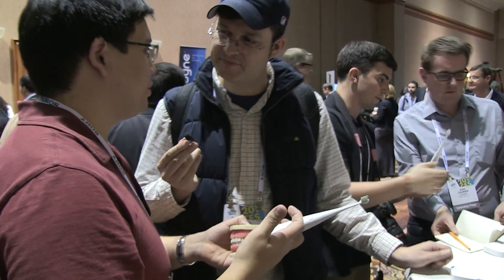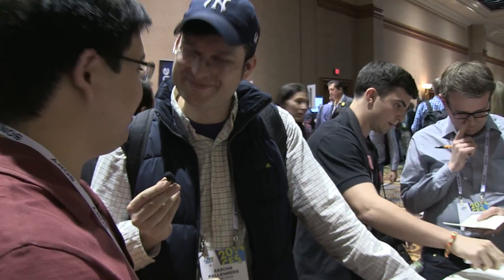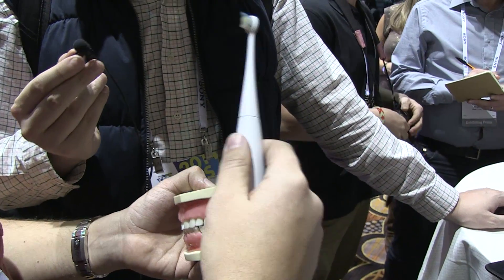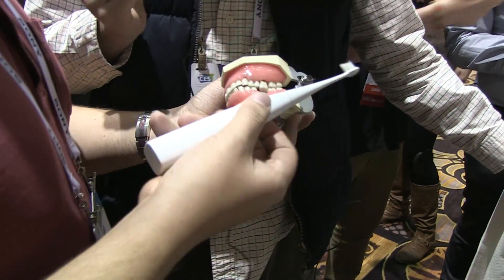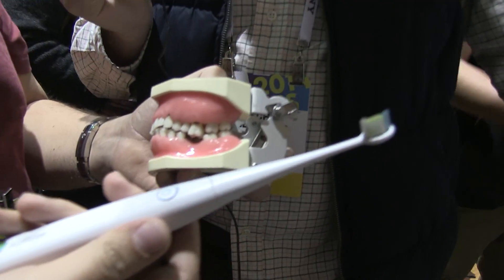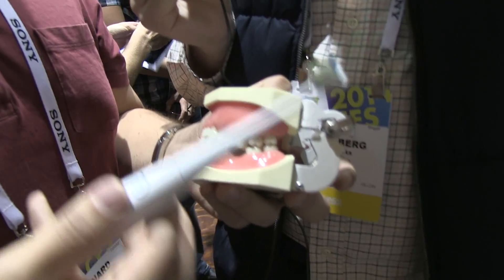The toothbrush supports two methods of communication. There's a live streaming mode, which means the toothbrush is connected to your smartphone. As soon as you turn it on, it's transmitting information — the orientation of the toothbrush, the time taken, the force, and all sorts of interesting pieces of information. Through that, if it detects that you're brushing incorrectly, it can send an alert or inform you that you are brushing incorrectly.